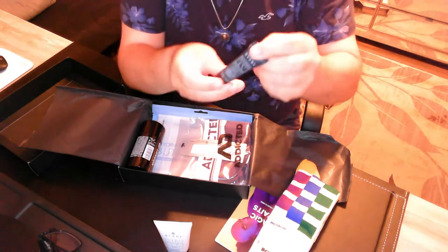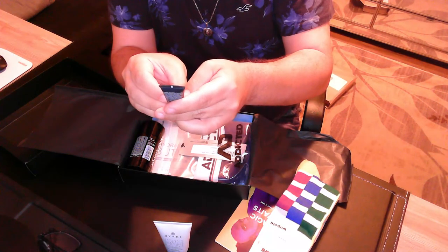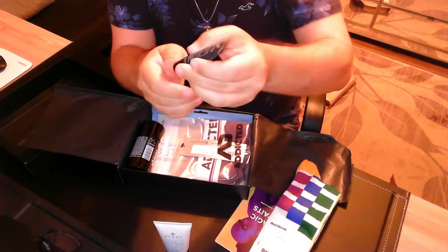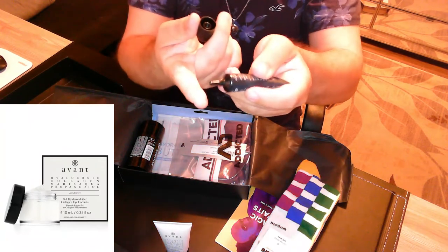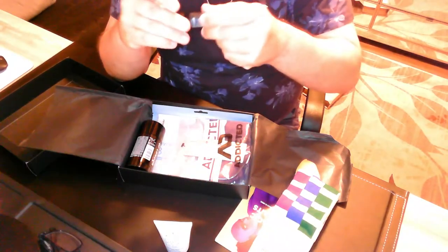Another thing by Avant — Three in One Hyaluron Filler Collagen Eye Formula. So we have an eye cream. Not bad.